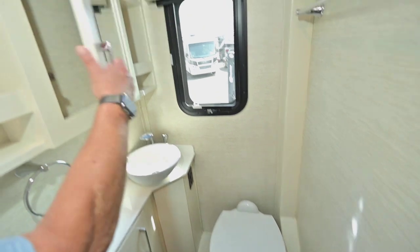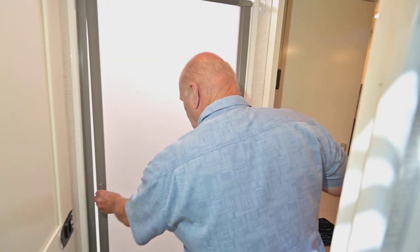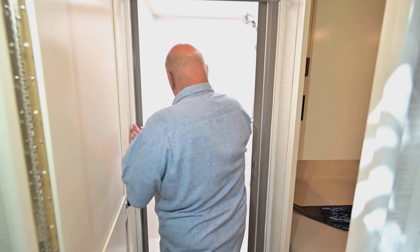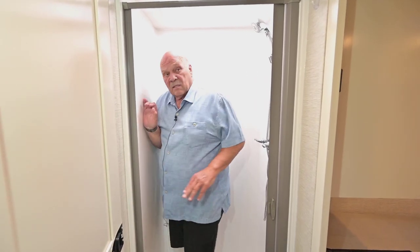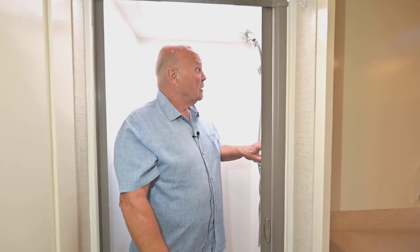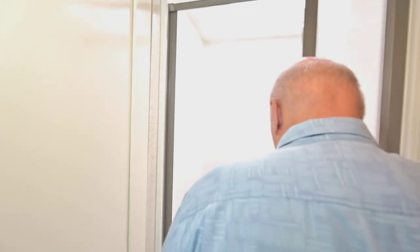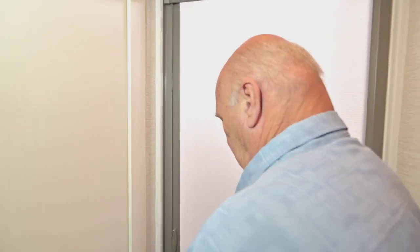In this area you have a nice dressing area. I like these new low shower pans — I weigh 260 pounds and I take showers in there and it's perfectly fine. So most people will do great in there.